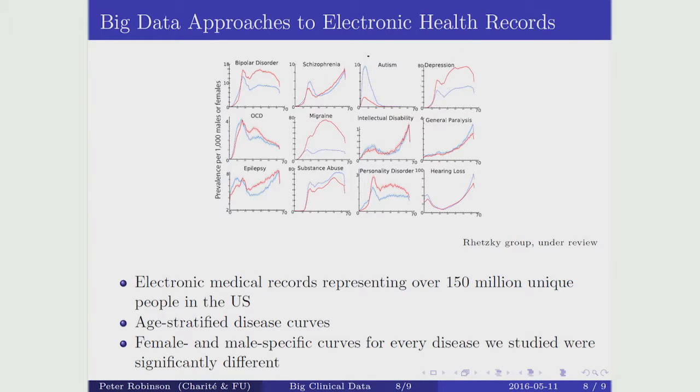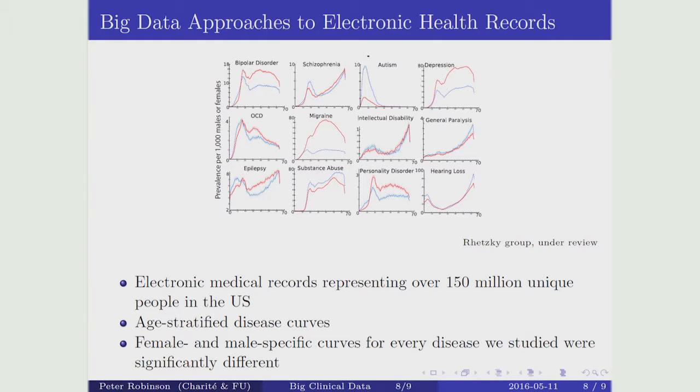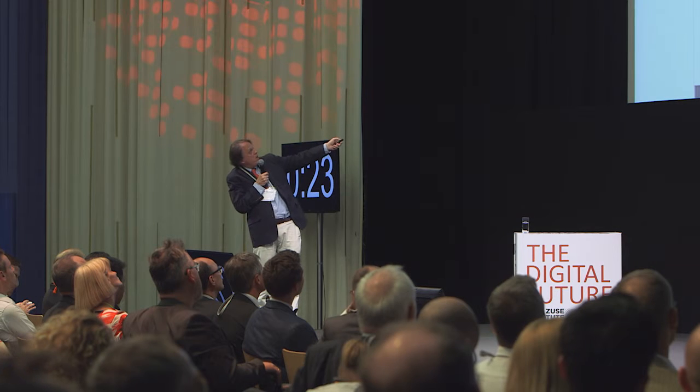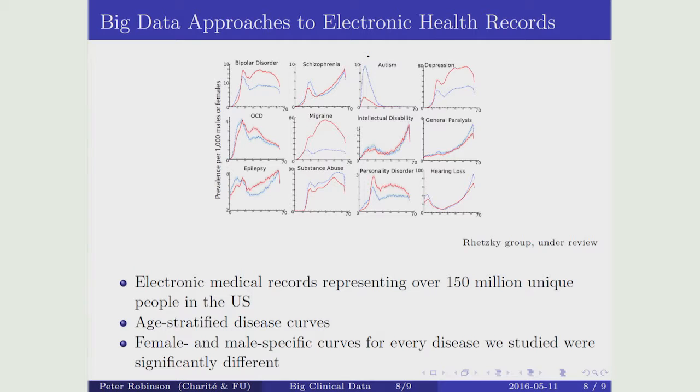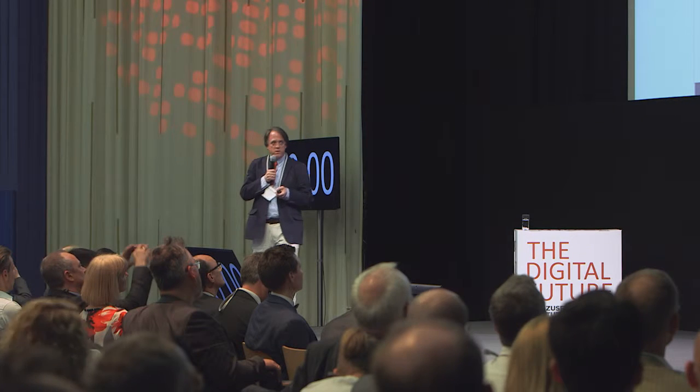I'm presenting work of the group of Andrei Retzky, who's in Chicago. He's been able to accumulate data on 150 million patients in the United States. What he's doing is using statistical methods to compare the age of onset between men and women. The x-axis goes from birth to age 70, and the y-axis shows the frequency with which a diagnosis was made — blue for males and red for females. There are characteristic differences not only in the age of onset but also between the two genders. Using these curves, we can mine for the causes of disease with a big data approach.